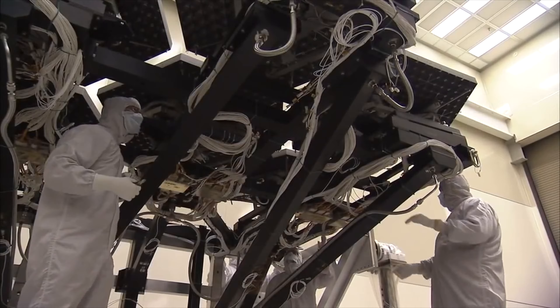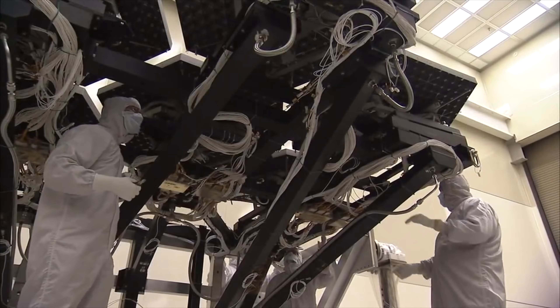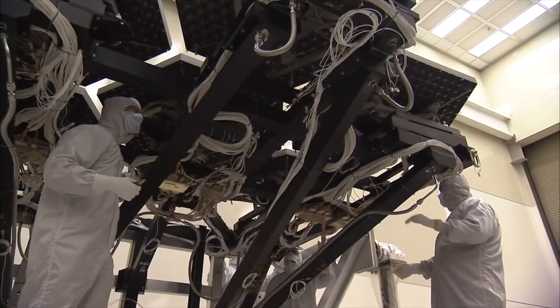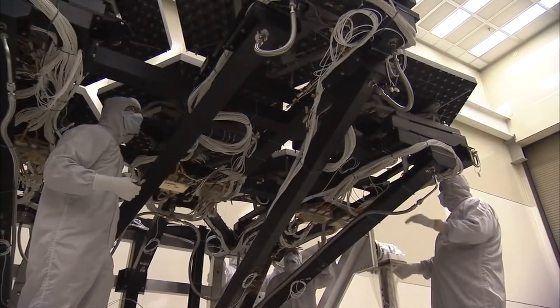Today, hundreds of design teams around the world have converged to design the telescope, but they only get one chance to get it right. Fundamental to success is a flawlessly designed integrated instrument package — the eyes and the brain of the telescope.